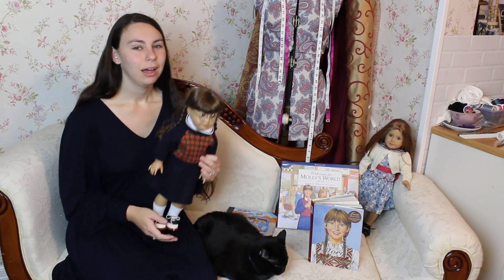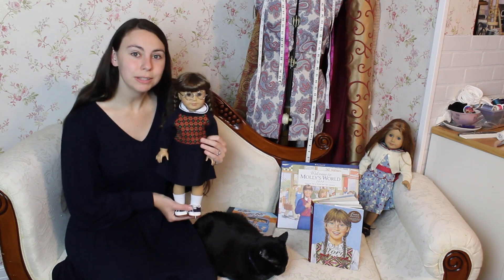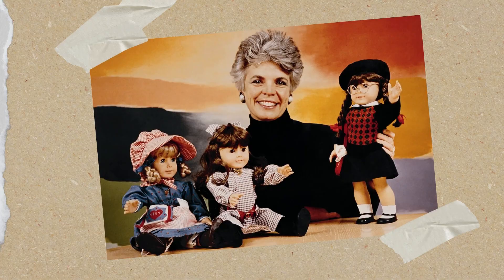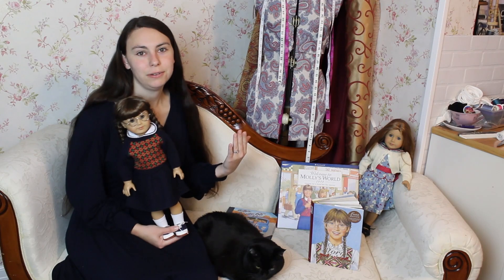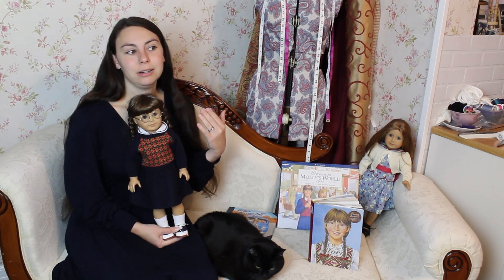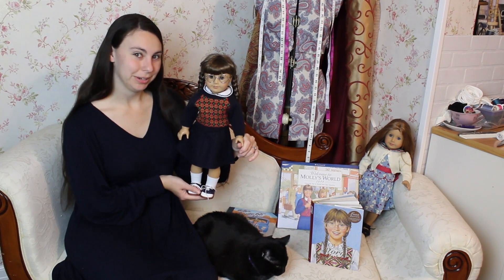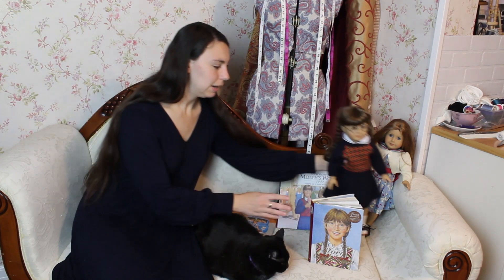Another reason why I chose to do Molly first is because she is one of the original three American Girl dolls released when they first launched in 1986 — it was Molly, Samantha, and Kirsten. To kind of honor the fact that she was one of the very first ever released, and for all those other reasons, I've decided to recreate Molly's outfits first.